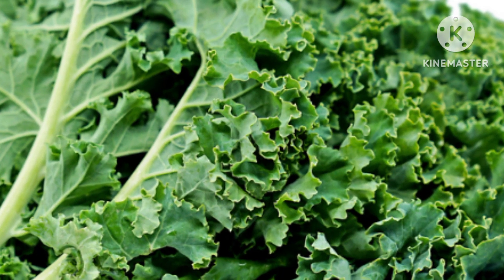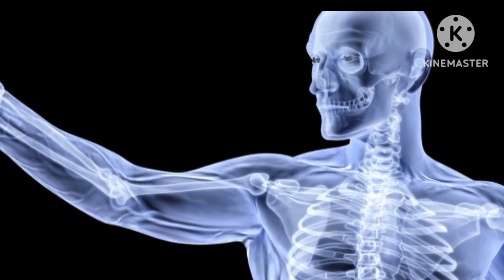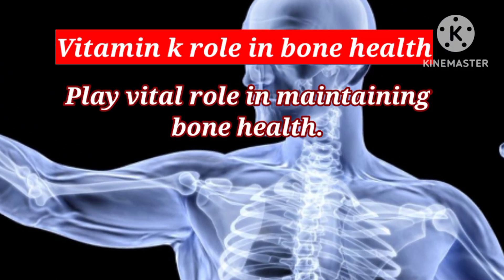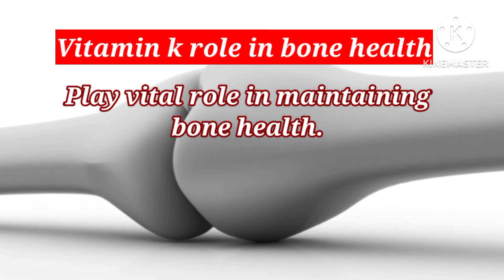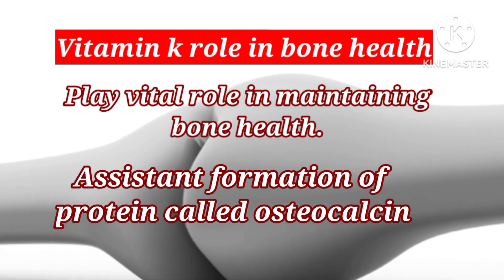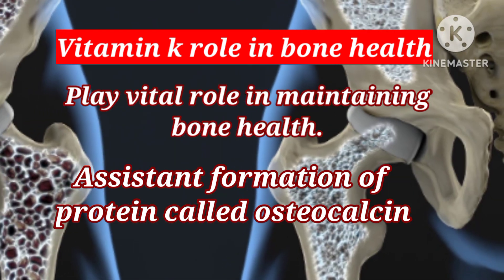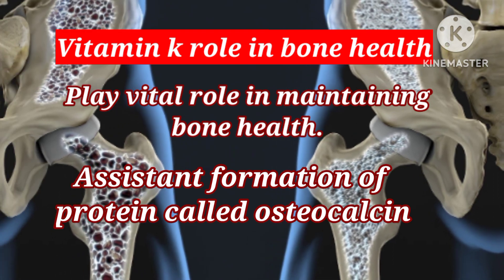Deficiency of vitamin K is rare but can lead to abnormal blood clotting and weak bones. Vitamin K plays a vital role in maintaining bone health by assisting the formation of a protein called osteocalcin, which is needed for the proper formation and maintenance of bone.